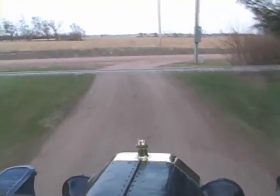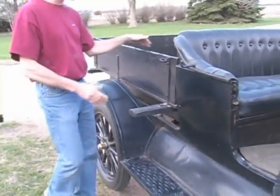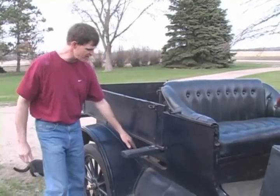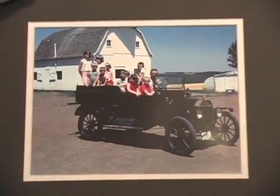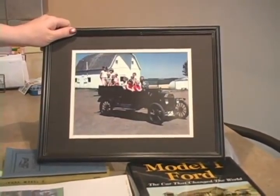A sense of nostalgia comes over Pierce resident Doug Dorr when he thinks about the car his great-grandfather bought brand new in 1916. He remembers well all the afternoons he spent as a child playing in the Ford Model T in his grandfather's storage shed. So when the opportunity arose to acquire the antique, he couldn't refuse.